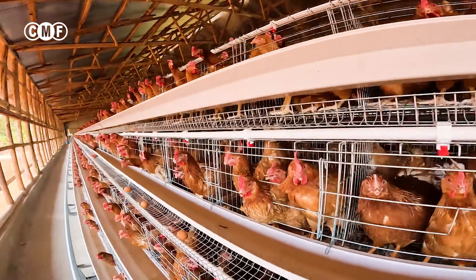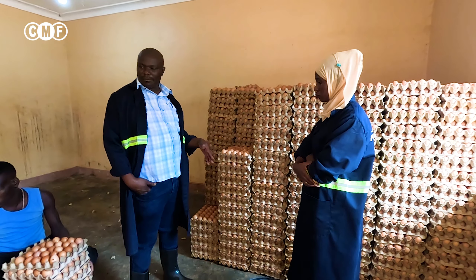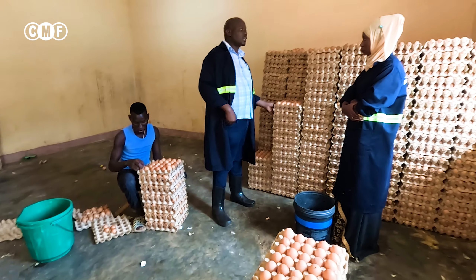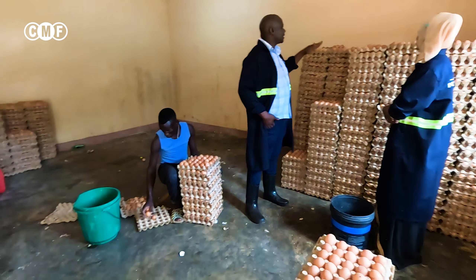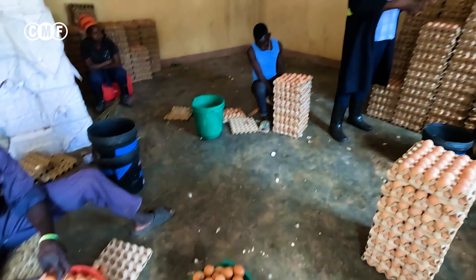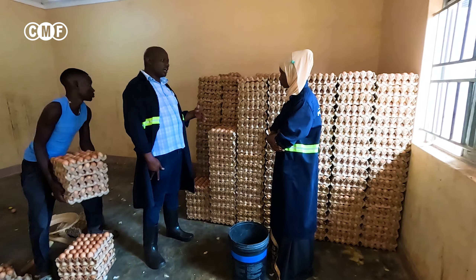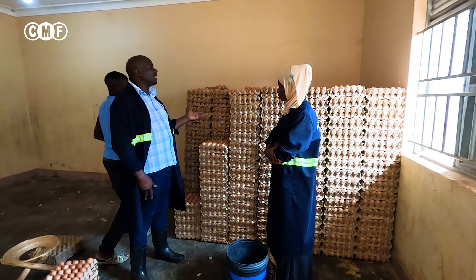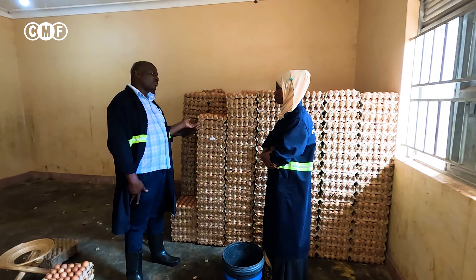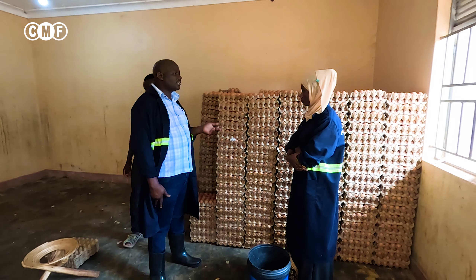For us here, what we do — we bring eggs in the bucket. When we bring them in the bucket, then we start putting them on the trays, like you see what those guys are doing. Then we put them on the stack like this. We put them together such that they can support each other in terms of strength. So once you put them here, the security is guaranteed. Then from here, we load them on trucks and take them to the market, and they reach well.